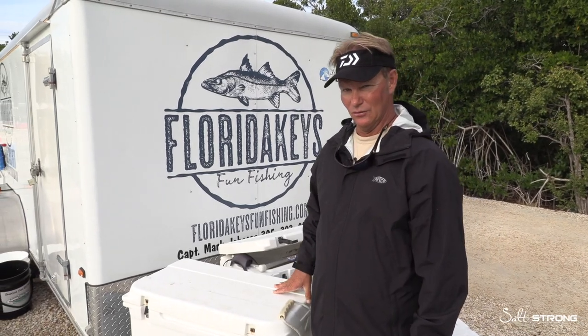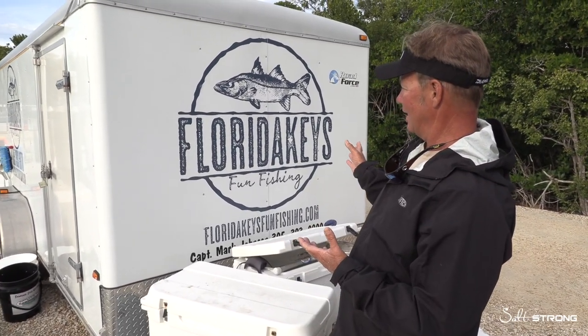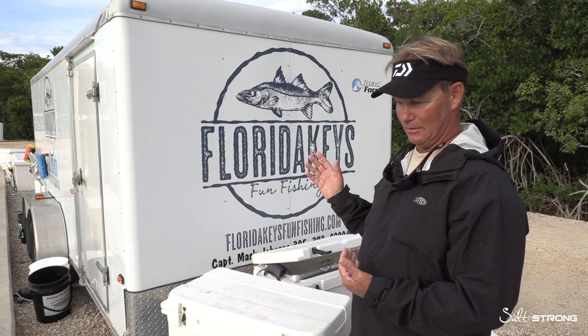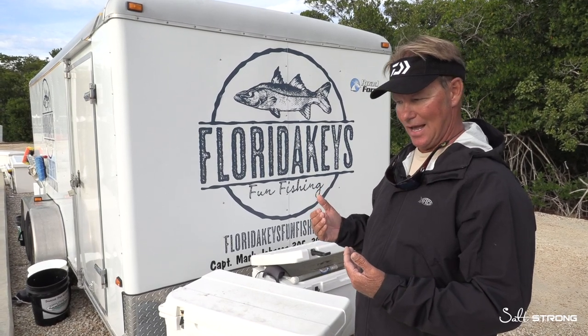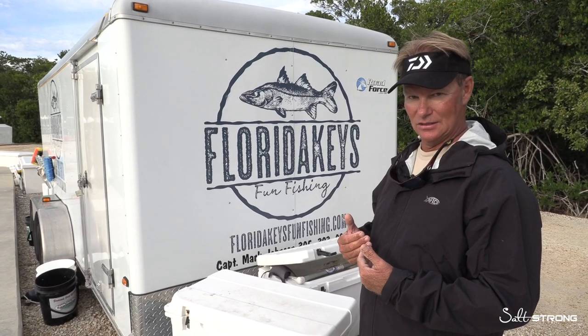In the charter business, with the number of boats, captains, and gear we have, we put together what we call our tackle trailer. I'm going to run you through here and show you how organized it is, some of the things we keep in the man cave that are necessities for us — it helps keep all of our boats, guys, trips, and tackle organized. Maximum efficiency is what we're after.